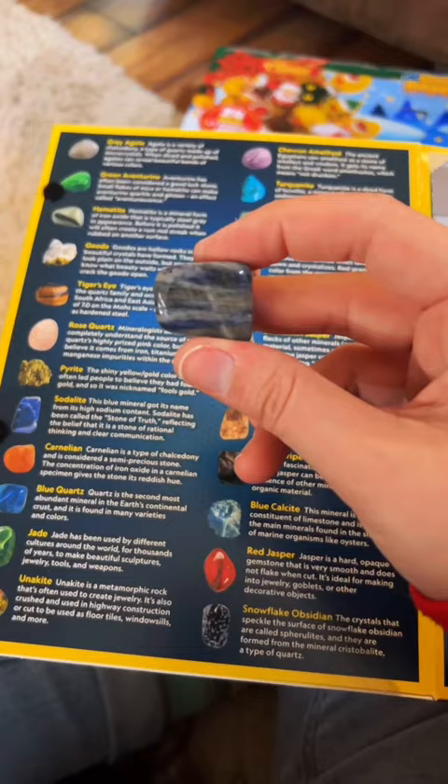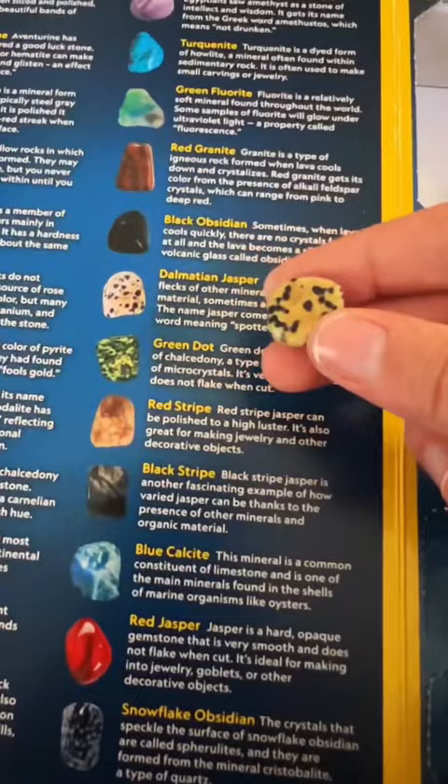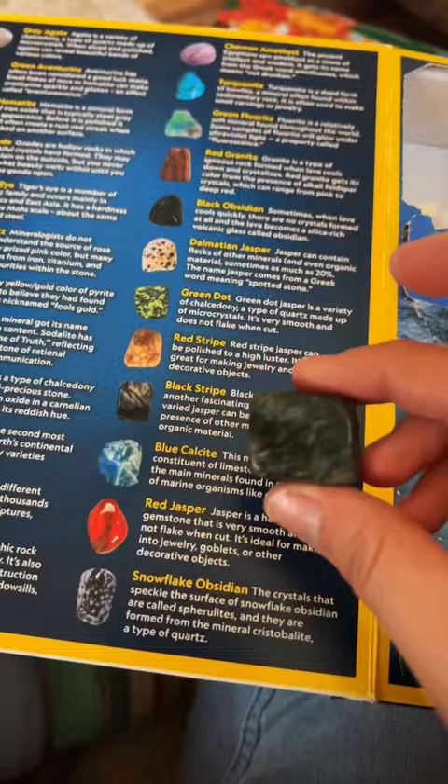Number 12: okay, this is definitely Dalmatian Jasper. Yep. And the last one for today, black stripe. I'll finish the rest when I get back from LA.